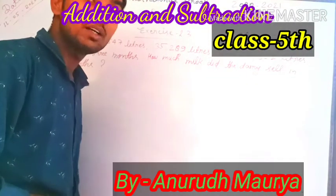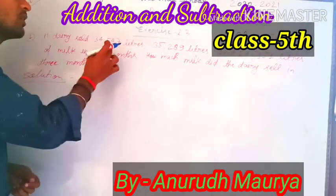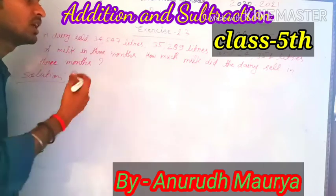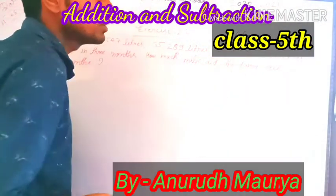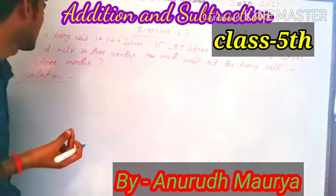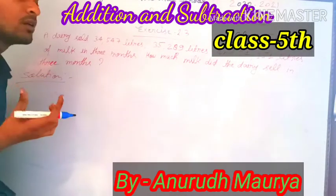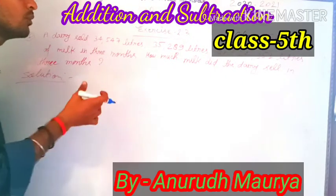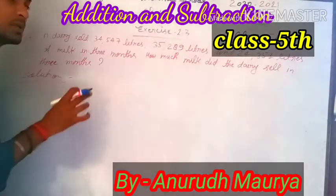The dairy sold 34,547 liters, 35,289 liters, and 24,351 liters of milk in 3 months. How much milk did the dairy sell in 3 months?